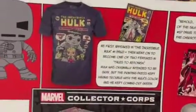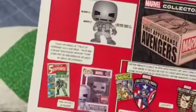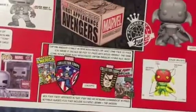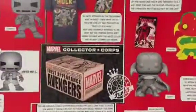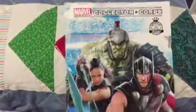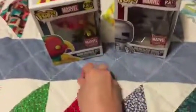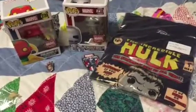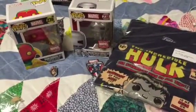There is the comic book that the shirt's based off of, the vinyl package, and a comic book included. I really like this box a lot. In two months, in October, we're gonna get Thor Ragnarok, which will be cool for the new movie. This is Marvel Collector Corps for the month of August — first appearance Avengers. See you in the next video, bye for now.